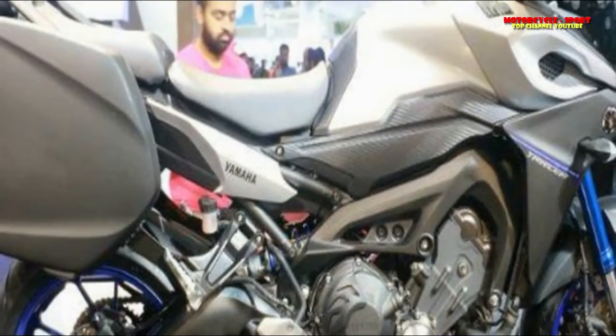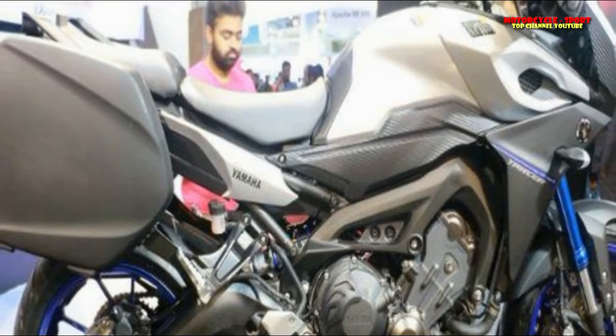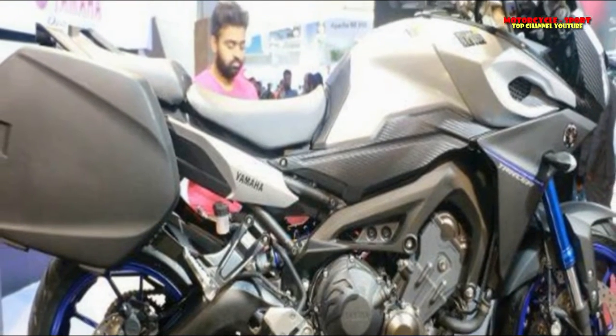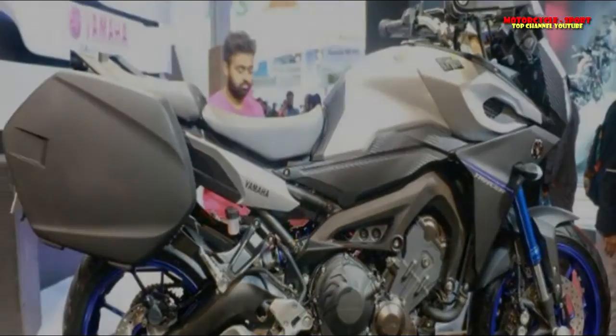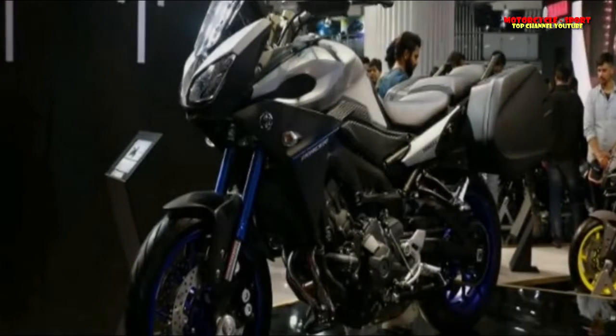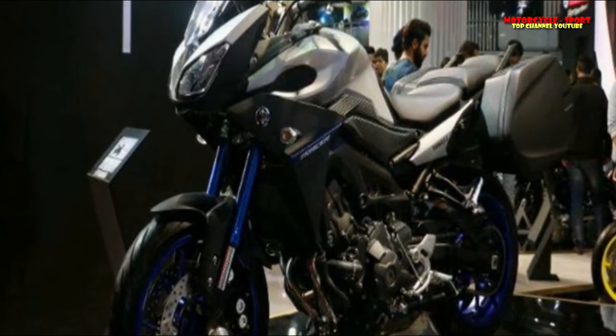For added protection, the wide handlebars also get knuckle guards. The Tracer additionally gets an 18-liter fuel tank, which is 4 liters more than that of the MT-09. A LED tail light with split grab rails rounds off the rear look of the bike.